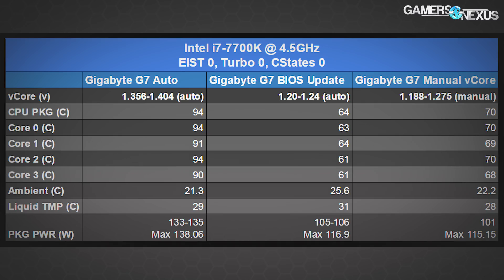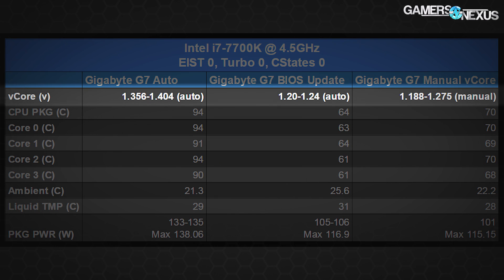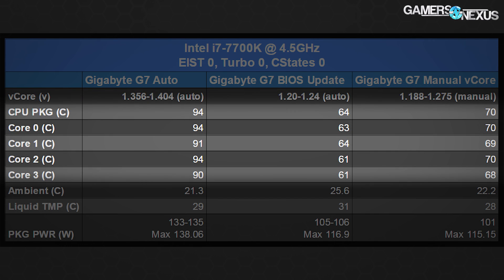The new BIOS update drives the auto Vcore setting down to a completely reasonable 1.2 to 1.24 volts. Under AVX stress testing, we saw a peak of 1.28V, but averaging 1.2V — that's a reduction of about 200 millivolts. This means a significant reduction in both power consumption and temperature, with no performance loss whatsoever. In fact, we're seeing a slight performance improvement overall. Temperatures now drop about 30°C, and there's no more risk of throttling on the Core i7-7700K.